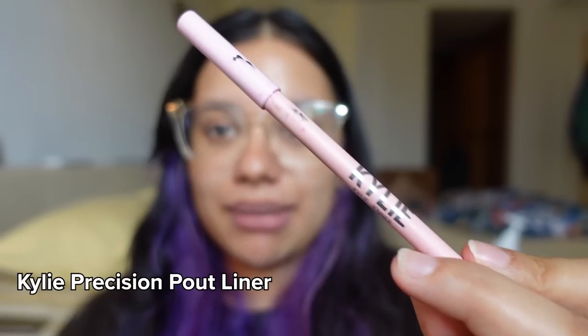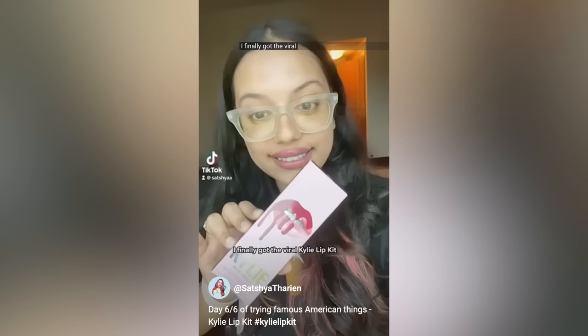Another lip liner I quite like is this Sephora one, which I got here in Singapore. It's quite smooth and is my current go-to — goes really well with all the peaches, pinks, and reds I usually wear. Very easy to use. The best lip liner I own though is the Kylie Beauty one — I've even made a short about it. The liquid lipstick is terrible and spreads everywhere, but this liner is such a beauty. It's so buttery, glides on beautifully, incredibly pigmented and soft. Totally worth it.